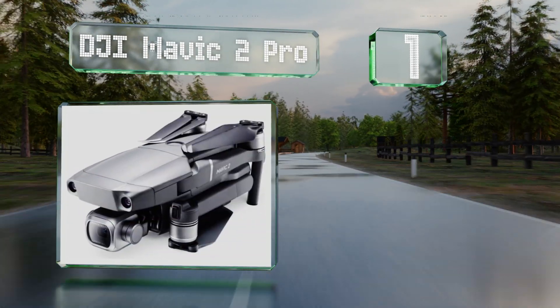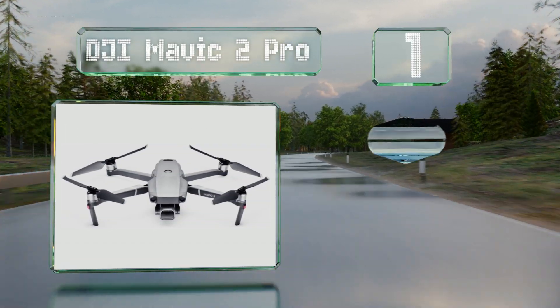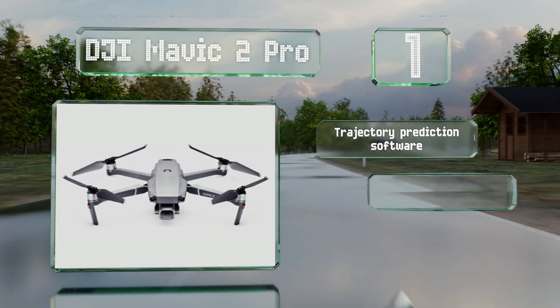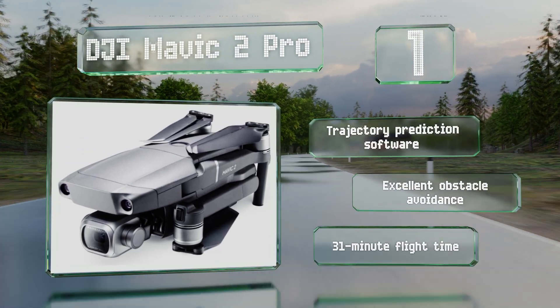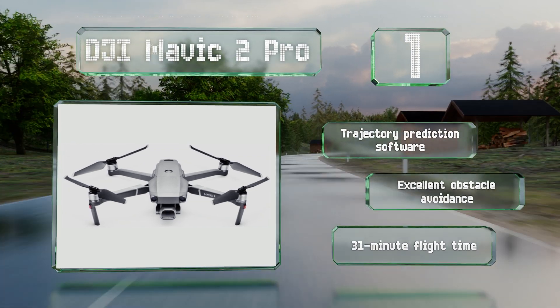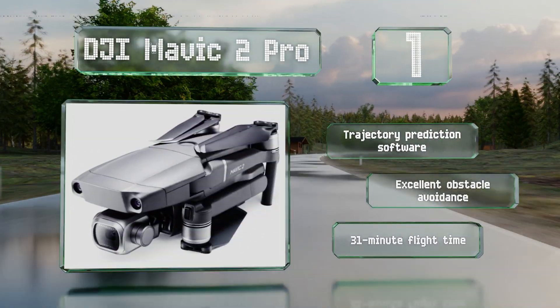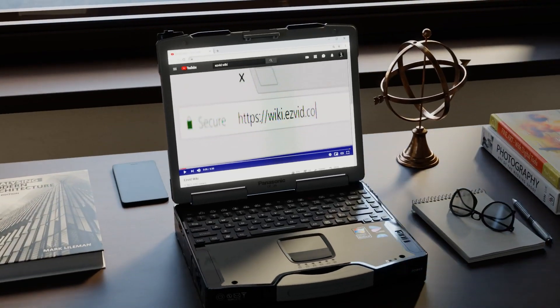Coming in at number one on our list, the DJI Mavic 2 Pro is equipped with a premium Hasselblad camera that has a 20-megapixel one-inch CMOS sensor capable of capturing stunning aerial photography and videos. With a maximum speed of nearly 45 miles per hour, it should have no problem keeping up with you. It features trajectory prediction software, excellent obstacle avoidance, and a 31-minute flight time.